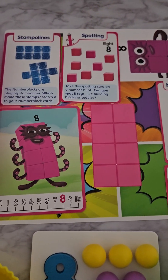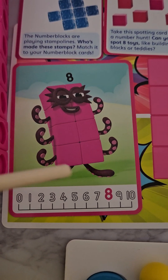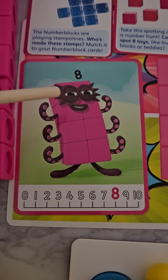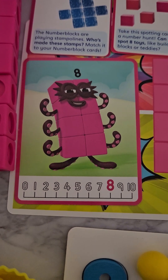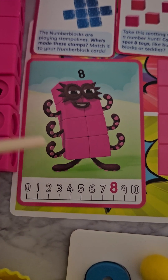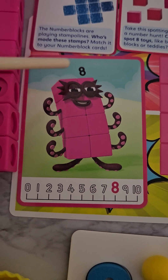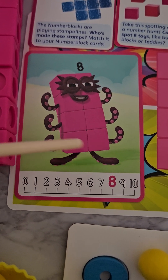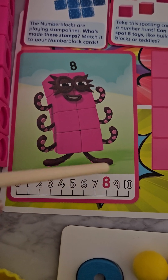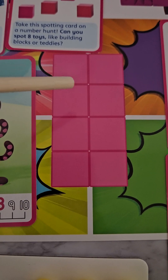Here we have the Octonaut — this is number eight. We have one, two, three, four, five, six, seven, eight. This is eight of the number blocks. We can show four and four, which sit together, and together it will make eight. This is the number eight and he's always in pink. We also have the eight in here.